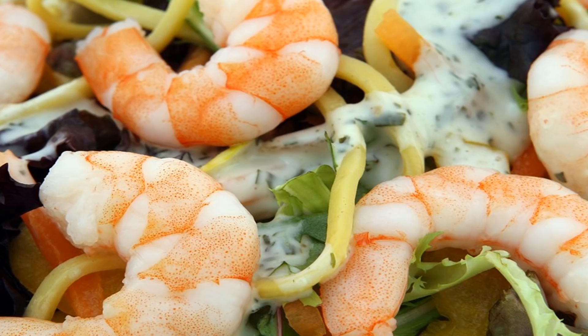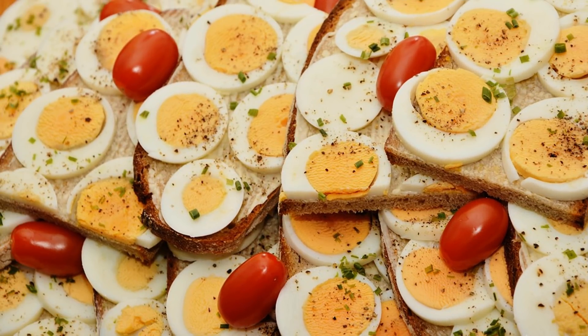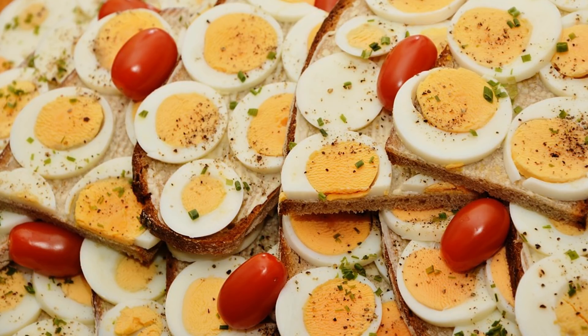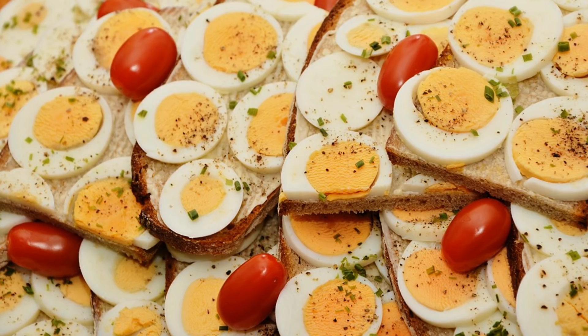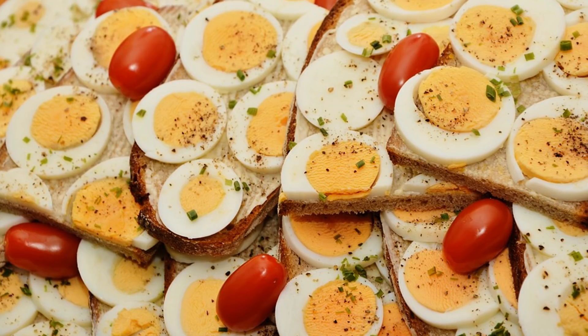Fish collagen is a complex structural protein that helps maintain the strength and flexibility of skin, ligaments, joints, bones, muscles, tendons, blood vessels, gums, eyes, nails, and hair. It's a type I collagen, which is the most abundant collagen in the human body. Type I is best known for providing the foundation for beautiful skin, strong connective tissues, and sturdy bones.